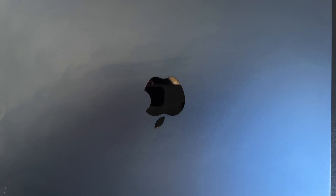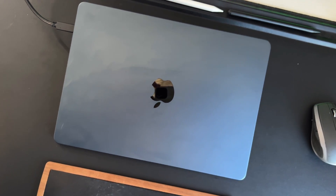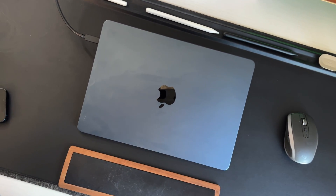Now in comes the new M4 MacBook Air. From a design standpoint, it's going to look pretty much identical — same form factor, same weight, same size, same colorways, same thickness, and it still comes in 13.6 and 15.4-inch variants in terms of screen display diagonal.